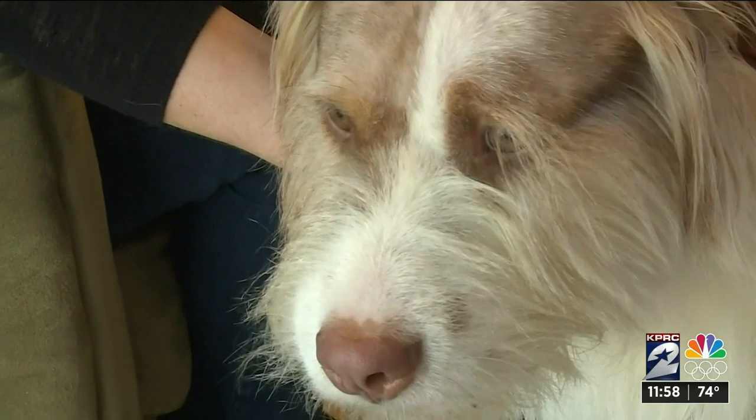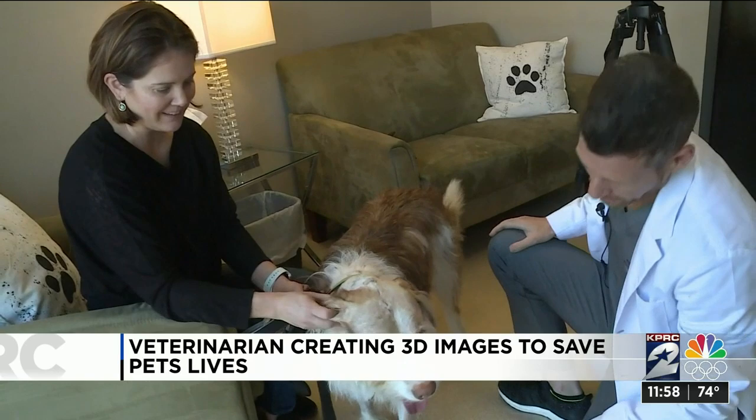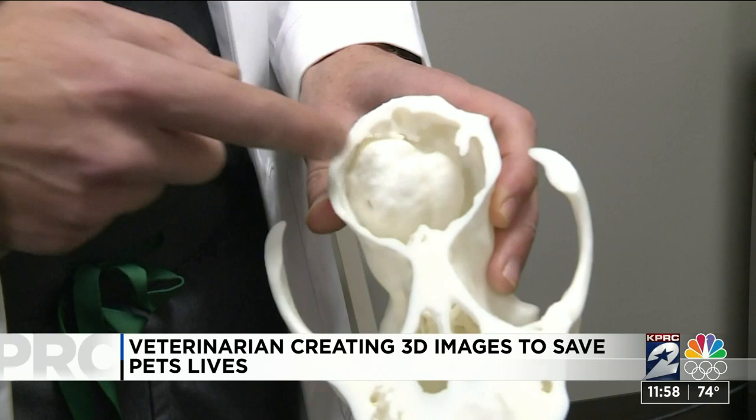Two weeks after a remarkable surgery, Wilson the dog gets a perfect bill of health. But otherwise he should be cured — an outcome they never expected when they found a large tumor on the inside of his skull that was compressing his brain. He wouldn't live without surgery.